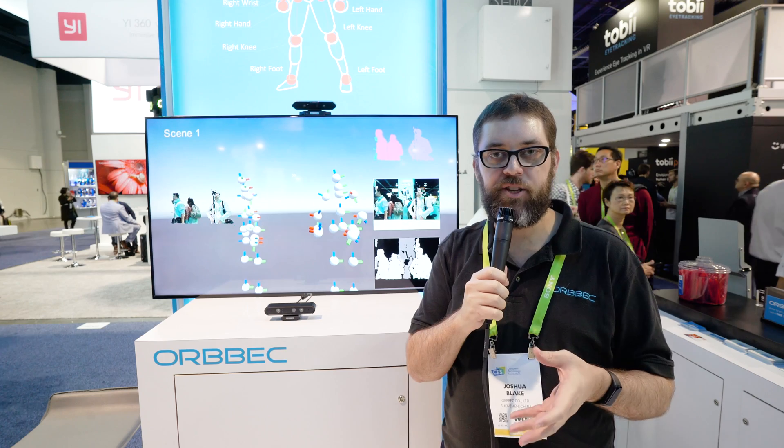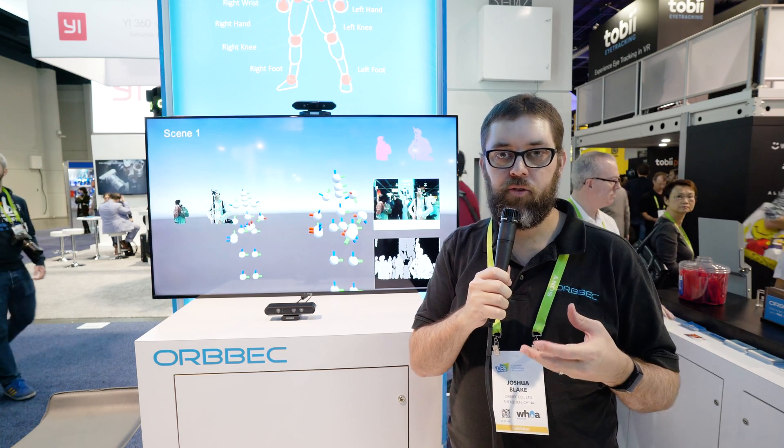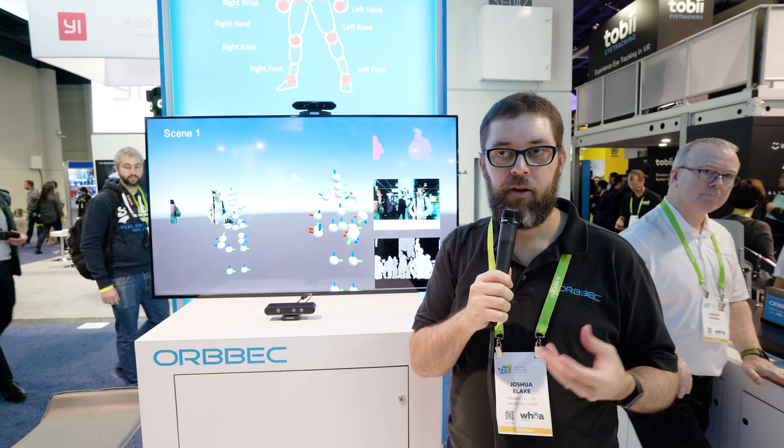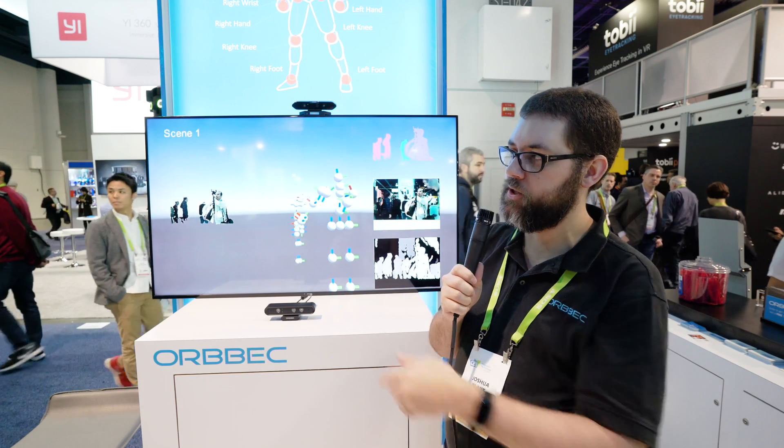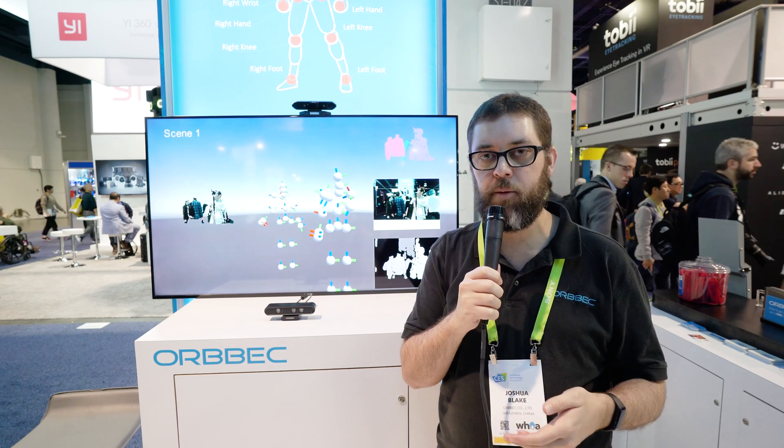We also have applications in robotics for navigating and 3D scanning. The robots 3D scan their environment, or for asset creation. For example, we have our cameras integrated into the HP Sprout and the HP Z 3D camera.